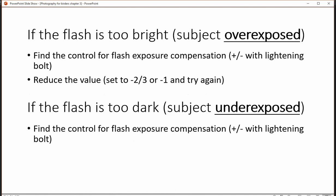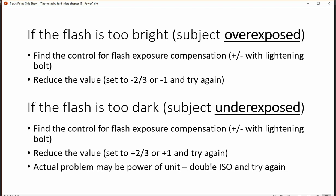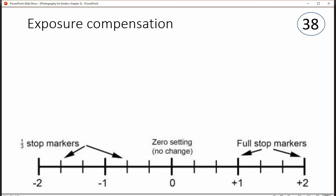Sometimes, probably more often than not, the subject is underexposed from the flash. You can try increasing the exposure compensation for flash, but the truth is it's probably because there's not enough power, and so the way to get around that is to bump up your ISO.